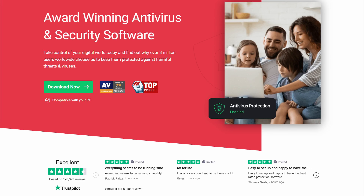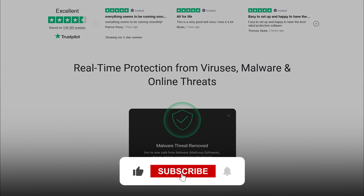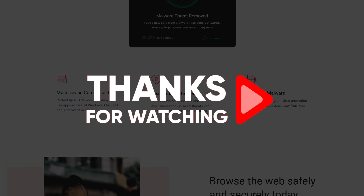And that just about wraps up today's video, ladies and gentlemen. If you have any further questions, don't hesitate to leave them in the comment section down below. If you enjoyed the video, consider liking and subscribing to the channel. Thank you all so much for watching, and until next time, make sure to take care.